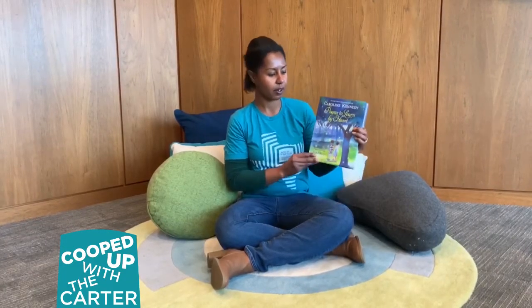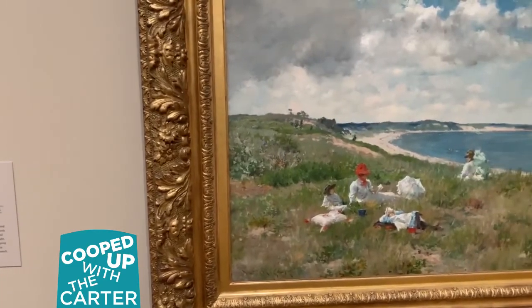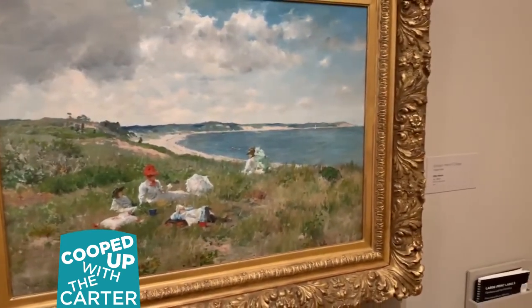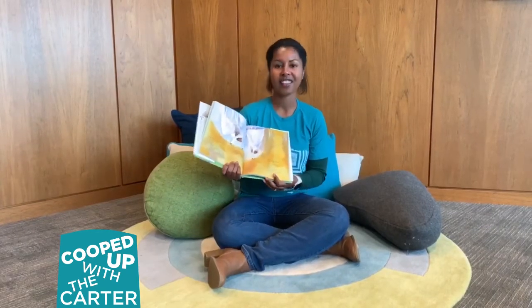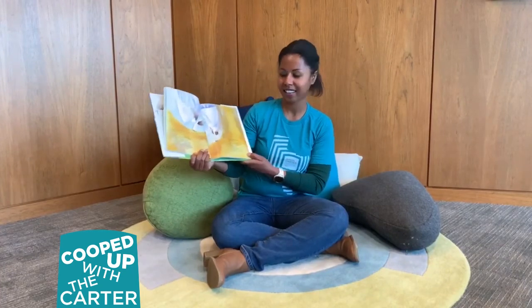Now I'm going to share a poem with you from this really wonderful book by Caroline Kennedy, Poems to Learn by Heart. As we read this poem, we're going to think about Idle Hours by William Merritt Chase. The name of the poem I'm going to read today is The Dream Keeper by Langston Hughes. Now listen carefully to this.